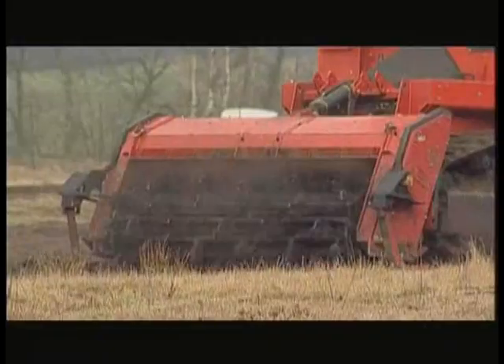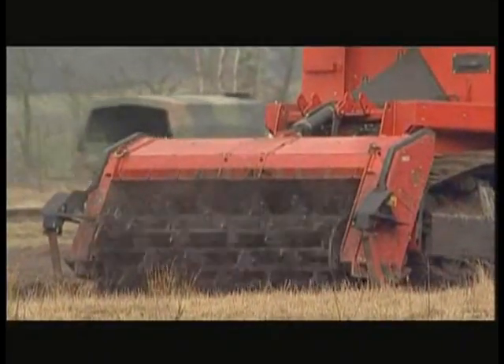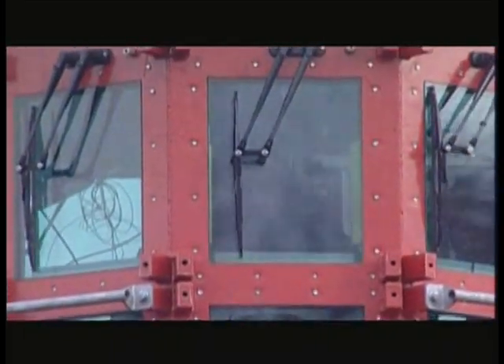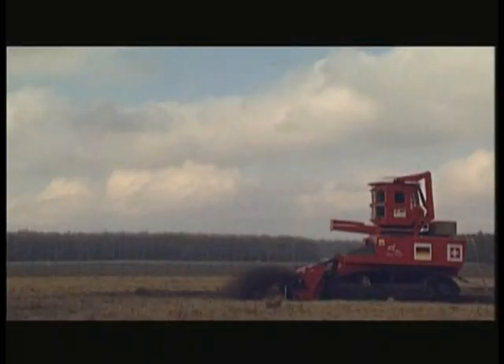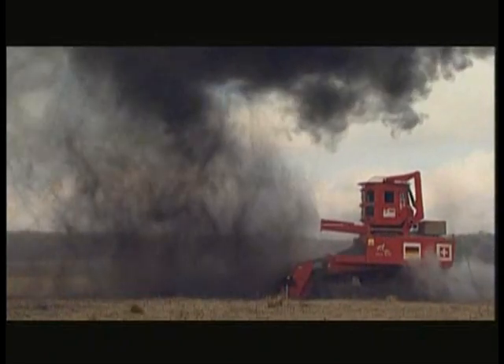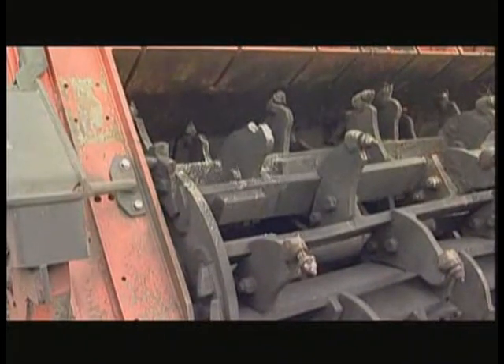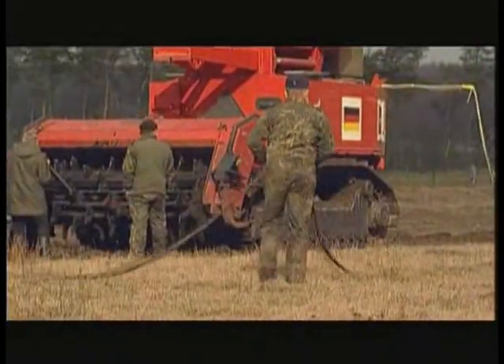The concept was put to the test by the German army. What we basically did was drive over live anti-tank mines. The test showed that the largest mines did do some damage, but overall the clearing results were good. The Mine Wolf won the army's seal of approval.